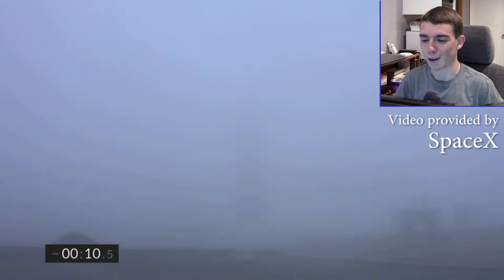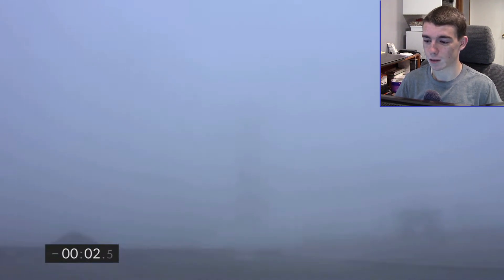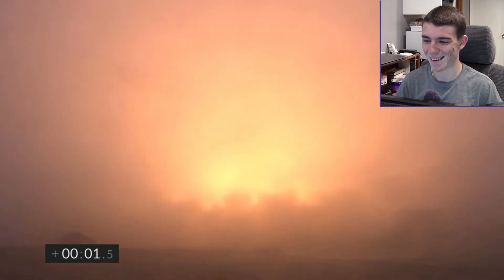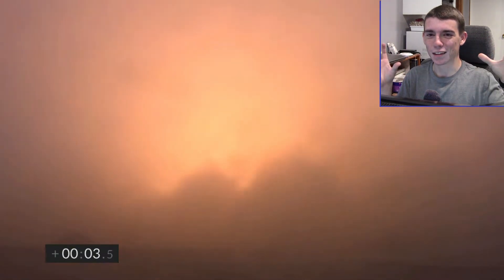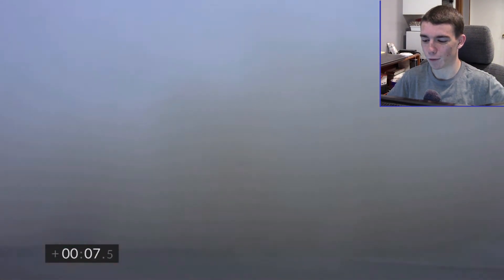It's clearly very foggy, so we probably won't see much until it gets up above the cloud cover. So here we go. Three Raptors are gonna lift this thing off the ground. I love how the light just goes through all the fog — there's this diffused plume of light.